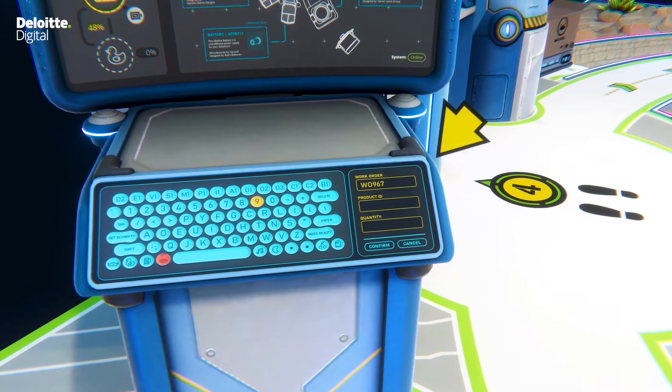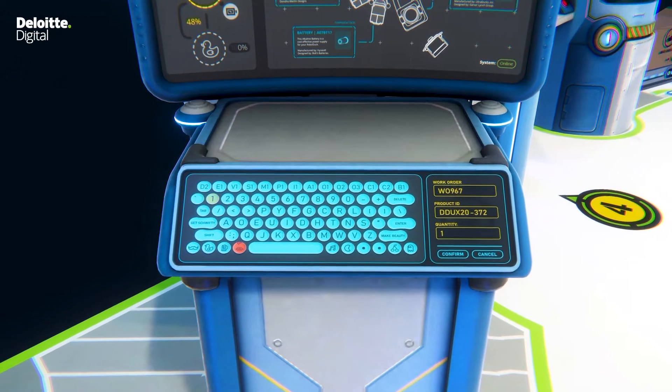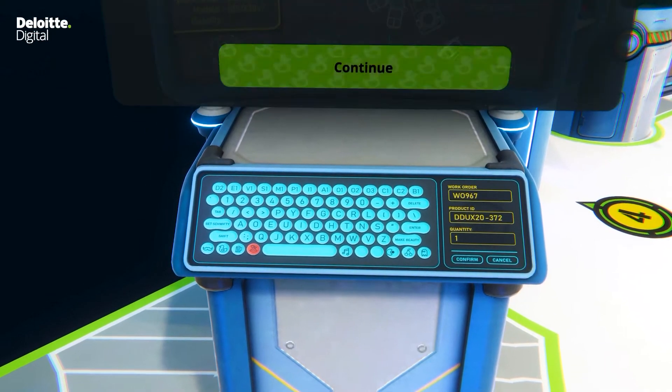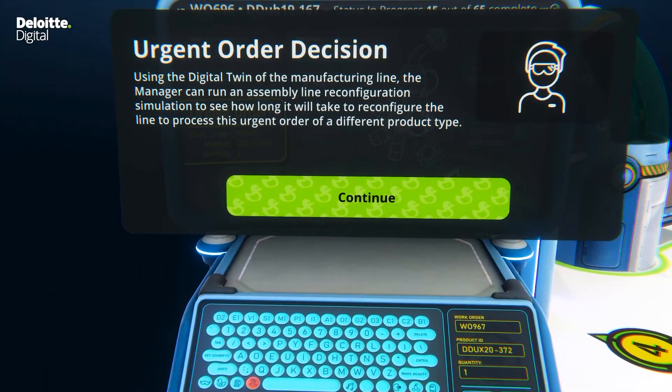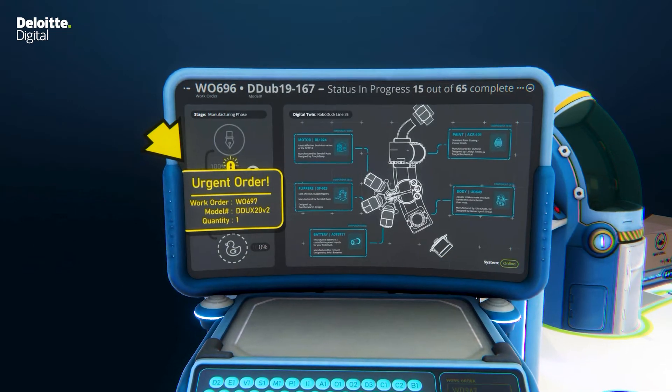Operations can do this by entering the work order number of the prototype that the product designer released. The digital twin of the manufacturing line runs a simulation to tell operations how long it will take to reconfigure this assembly line to produce this urgent order.